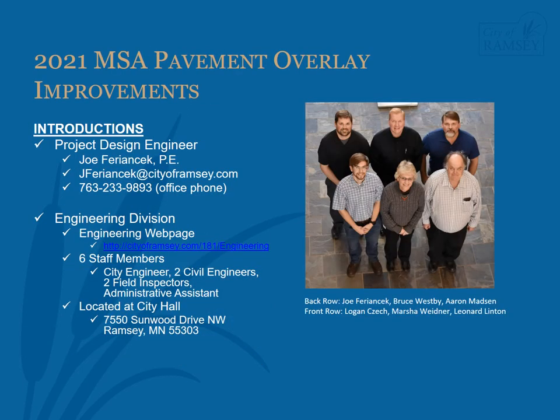My name is Joe Faryancic. I'm the project engineer for the 2021 MSA Pavement Overlay Improvements Project. The engineering division is made up of six full-time staff members and our offices are located on the second floor of City Hall. Our staff includes City Engineer Bruce Westby, Civil Engineers Leonard Linton and myself, Field Construction Inspectors Aaron Madsen and Logan Check, and Administrative Assistant Marcia Widener.